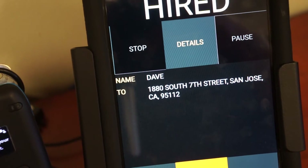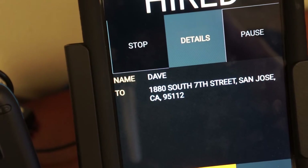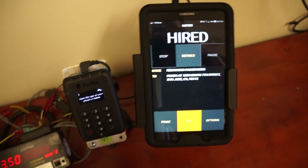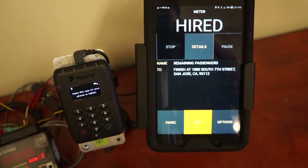Then you proceed to the final destination, which is 1880 South 7th Street. Once you are ready to complete your fare, you meter off.